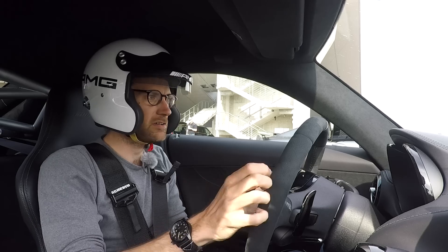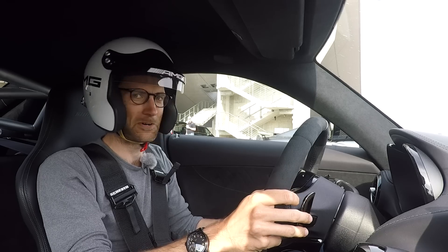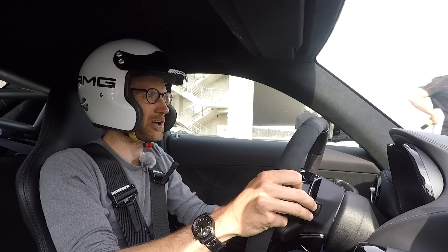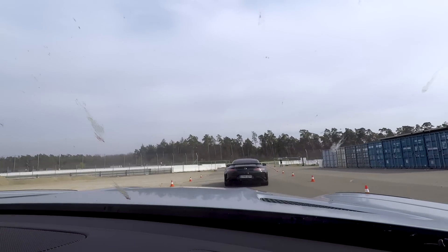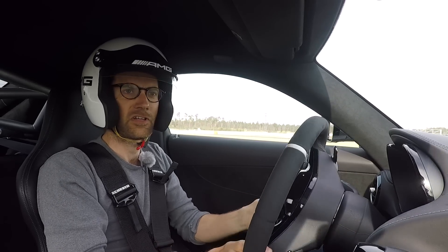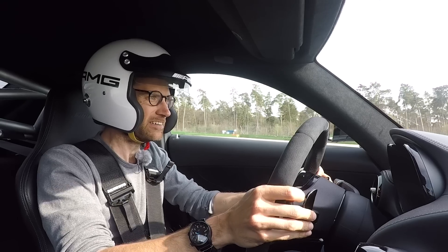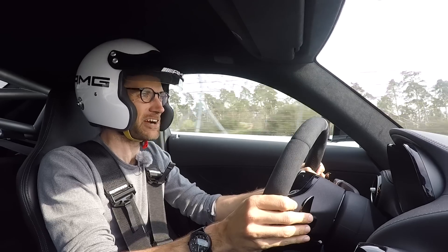Here we are then, in the AMG GT R Pro — I'm in a silver car. It's one of those launches where we're grabbing as much footage as we can just to give you a flavour of the car. I'm following none other than Bernd Schneider, who I think only knows one pace. I don't know my way around Hockenheim, so this could be interesting. The engine has lost none of its run, and the sound is fantastic.